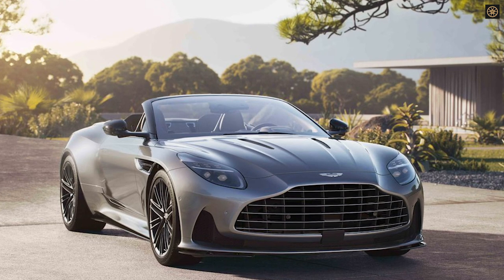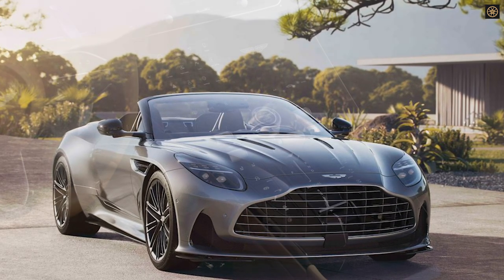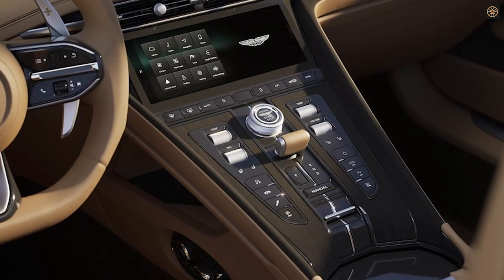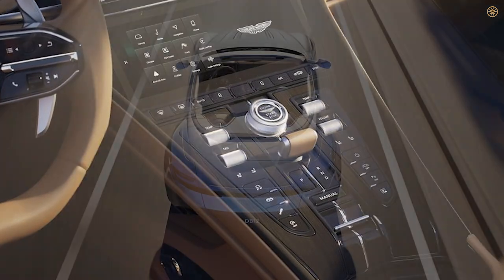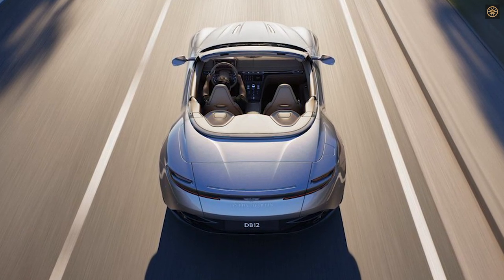The convertible maintains the Coupe's character through Aston Martin's two-stage K-fold roof, which opens in 14 seconds and closes in 16 seconds, even at speeds up to 32 miles per hour. The roof has eight layers of insulation for a quiet cabin when raised, comes in multiple colors, and can be operated remotely within a 6.5-foot radius.